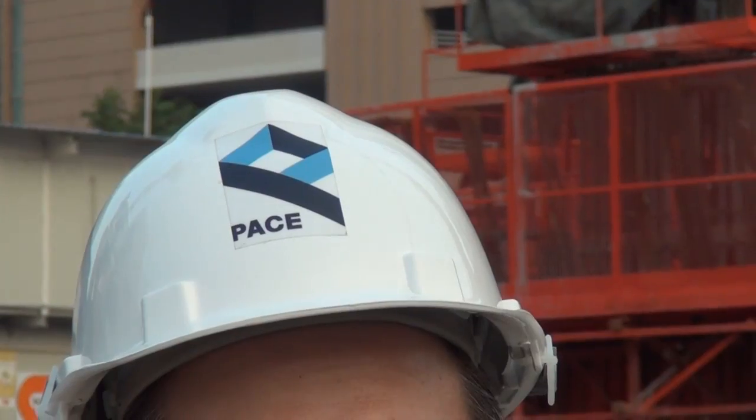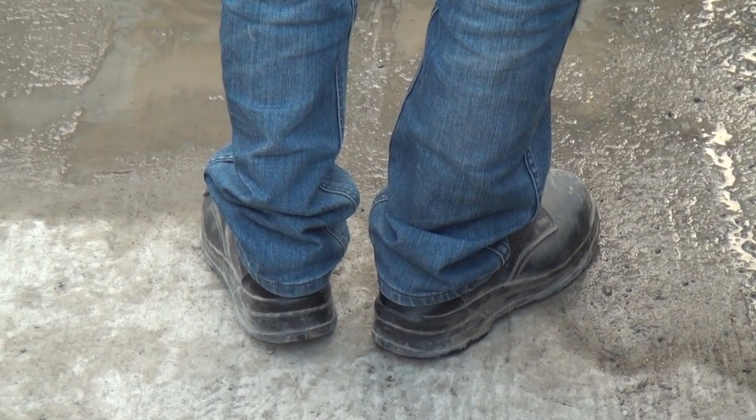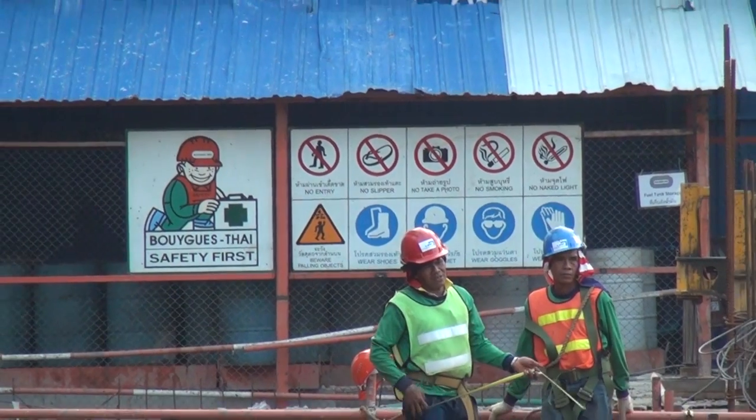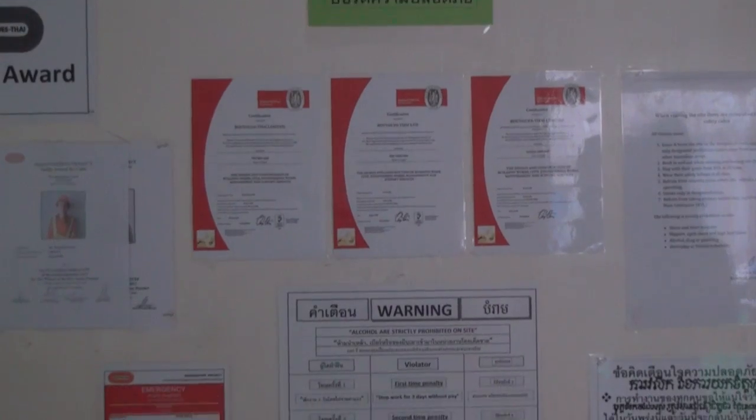Correct uniform includes a hard hat, brightly coloured vest, and correct footwear. In addition, we can also protect our workers by tracking correct procedure. This means identifying any safety shortfalls and publicising them so all the workers are aware of ways that things can be improved.